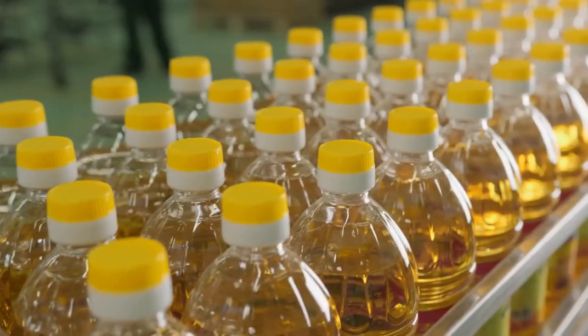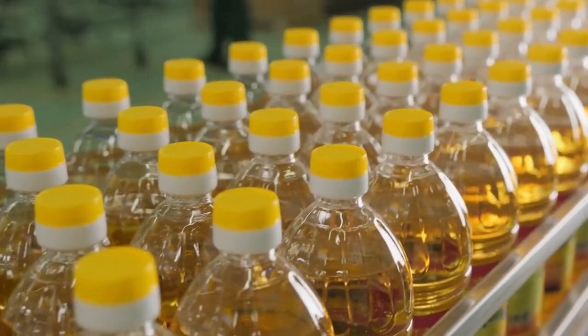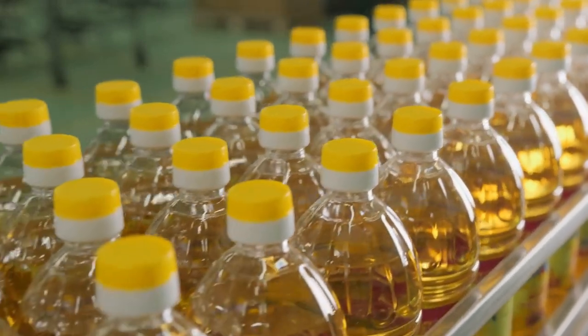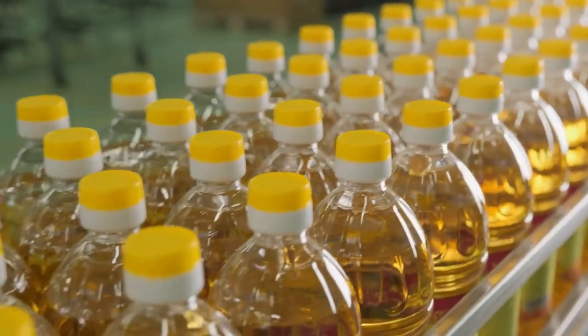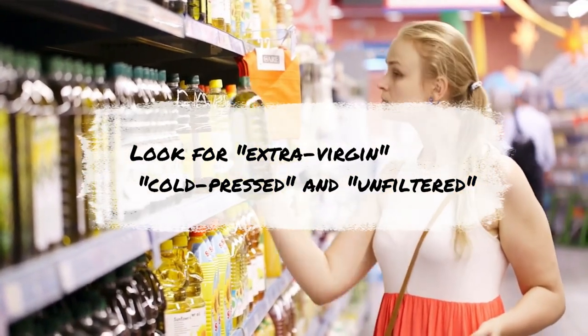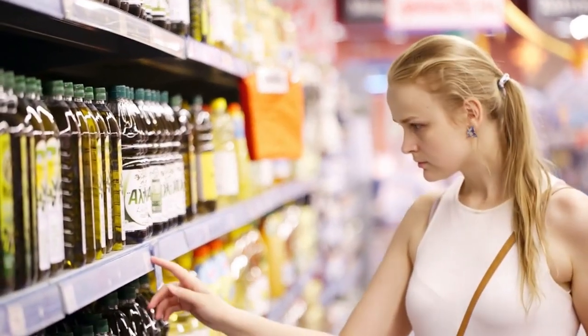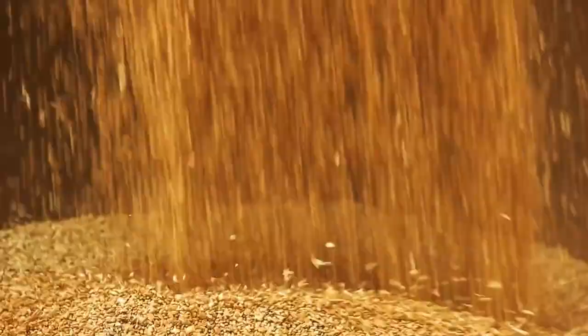There are many lower quality oils on the market that are mixed with other oils or have gone through extensive processing, which can strip away some of the health benefits. When buying olive oil, look for labels that say extra virgin, cold pressed, and unfiltered to ensure you're getting the real deal.